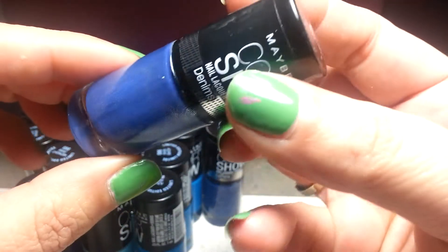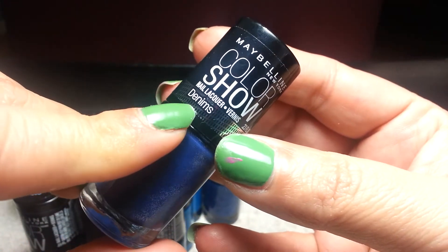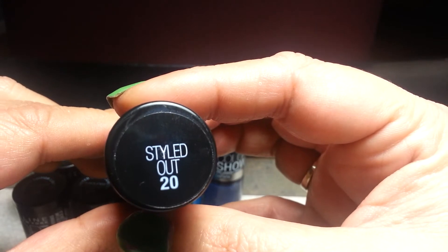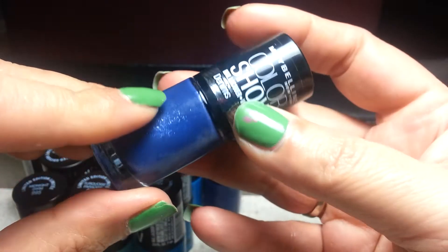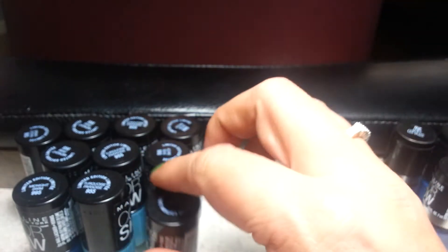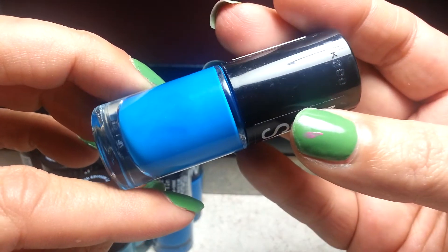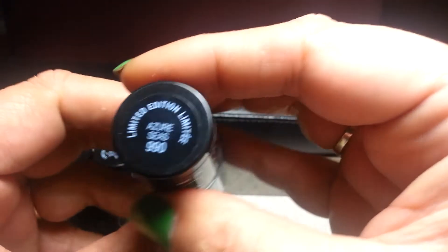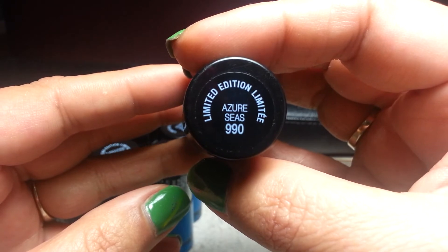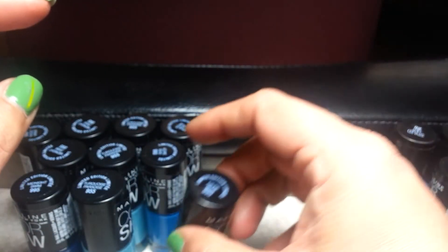I got two of these only because that was what they had, and these ones are denims. I'll swatch these later. That one's really pretty — it's called Azoreses, and I got three of those.